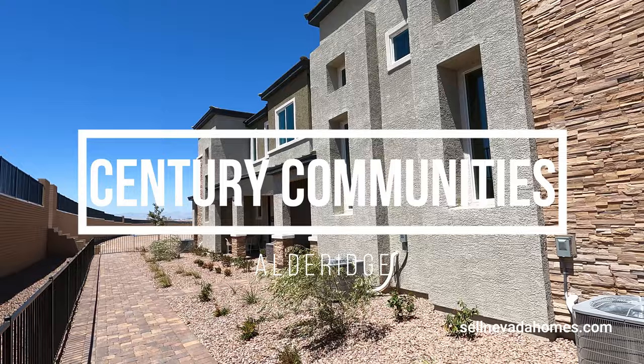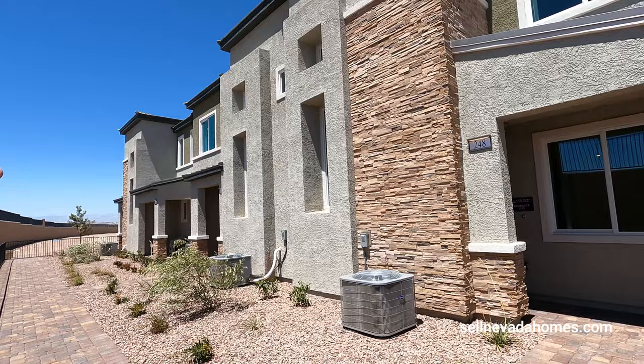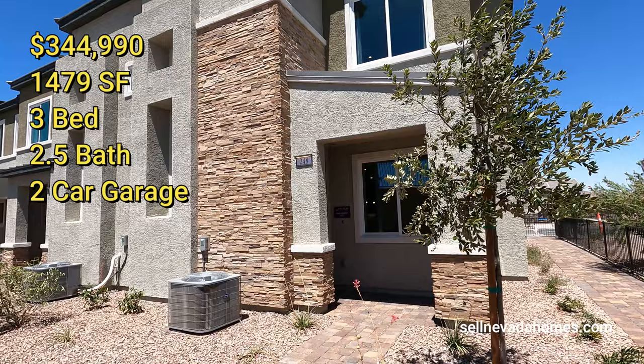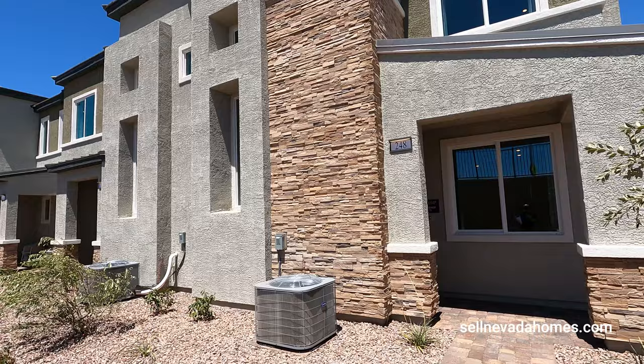They have four models here for us to preview. It's basically one large building with two large models on the sides and the little ones are in the middle. This one right here is called Residence 1479, which is 1,479 square feet — a two-story house, three-bedroom, two-and-a-half bath with a two-car garage. Price starts at $344,990.